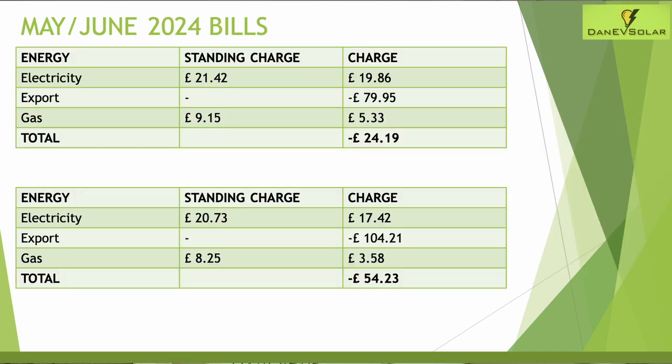On to the bills: for May, the standing charge was £21.42, around 69 pence per day in the northeast. My electricity charge was £19.86 for the month and I exported back around £80. The gas standing charge was £9.15 and gas usage was £5.33, giving a total bill for May of £24.19 — pretty incredible considering I'm charging my electric vehicle, charging my home battery overnight, and also using gas for hot water and cooking.